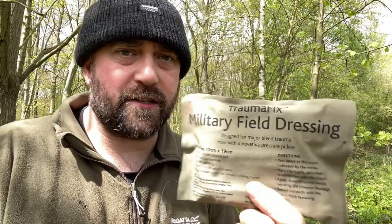So that being said, I could do with a casualty now. I might have to have a walk around the woods, see if I can find somebody, and I'll demonstrate it - stay tuned.